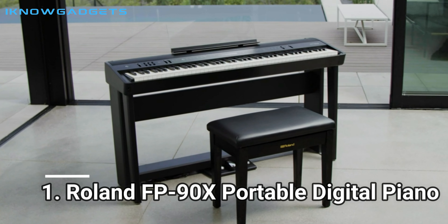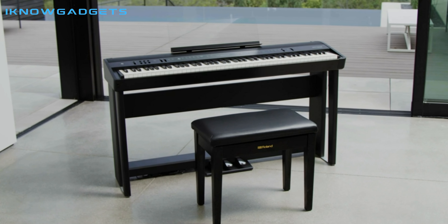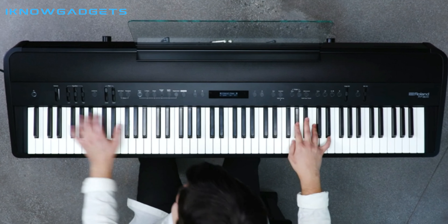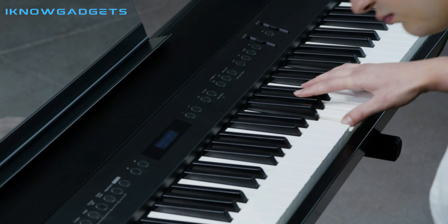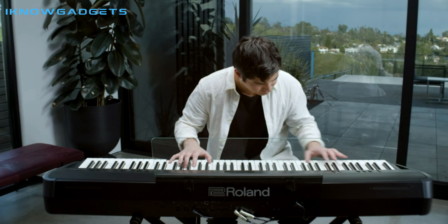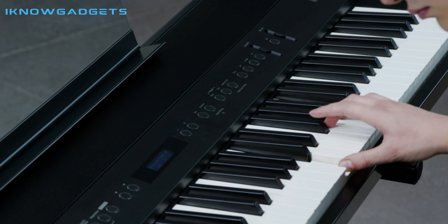Number 1: Roland FP-90X Portable Digital Piano. The Roland FP-90X Portable Digital Piano is an incredible instrument for any level of musician. With its premium features, powerful amplifier, and stereo speakers, it's sure to give you the sound you're looking for. The Piano Designer Pure Acoustic Piano Modeling Sound Engine allows you to shape your tone from pianissimo to fortissimo with ease.